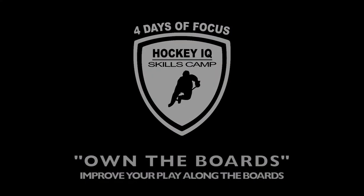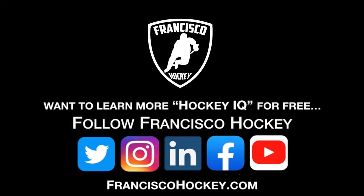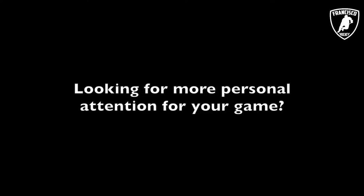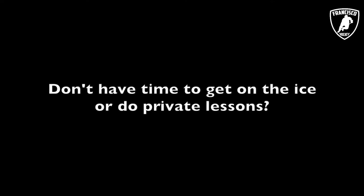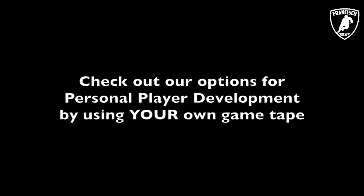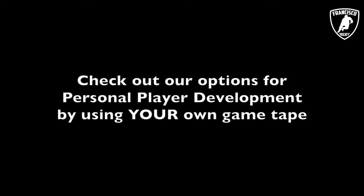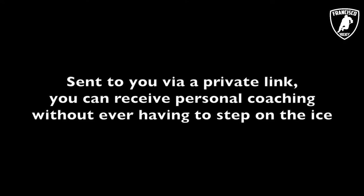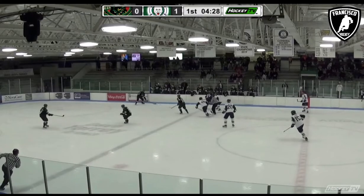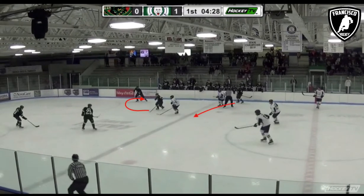Thanks for joining me — just some little things. If you want to learn more, we have a lot more videos on my Hockey IQ on Twitter, Instagram, LinkedIn, Facebook, and YouTube. For anybody looking for more personal attention, I also do video review — voicing over your game tape and sending it back to you. If you're interested, please feel free to reach out. I'd love to use your own game tape, go over it, and send it back to you with ways to help improve your game. Here are some examples of what I've done with past people.